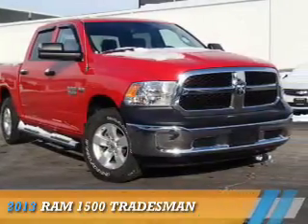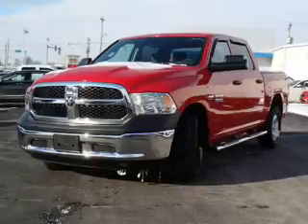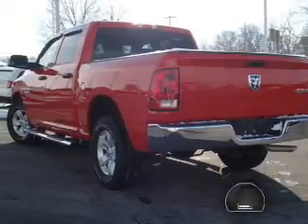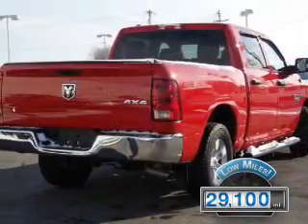Presenting the 2013 Ram 1500, powered by four-wheel drive, a 5.7-liter eight-cylinder engine, and a six-speed automatic transmission. With fewer than 30,000 miles, this vehicle has a long road ahead.